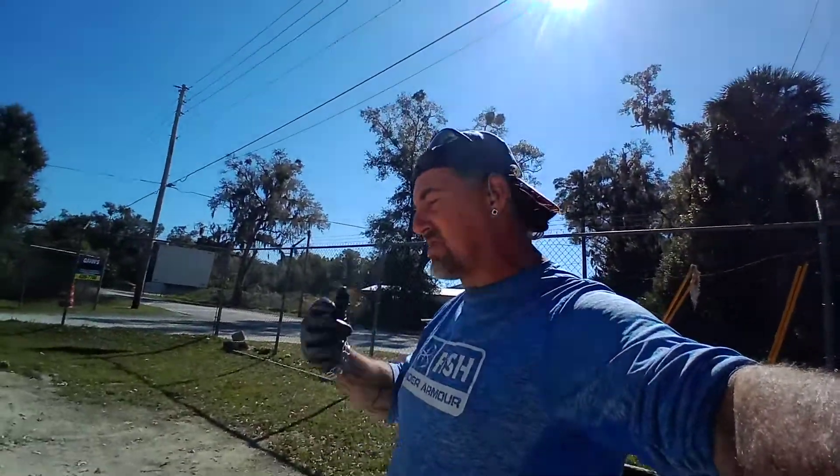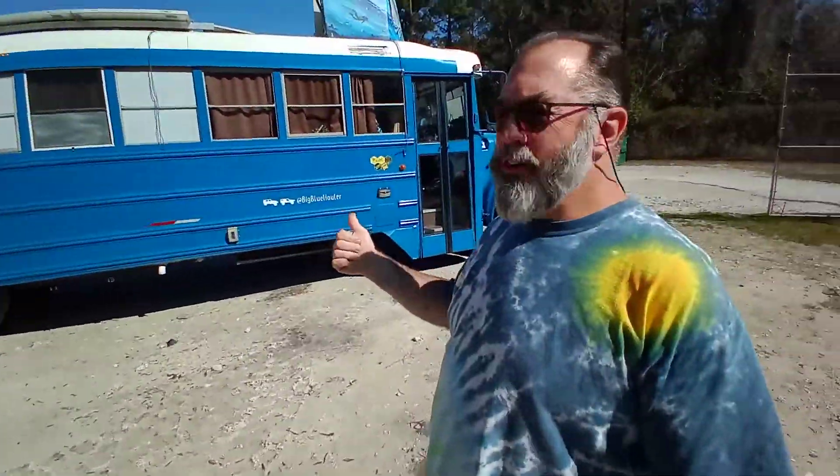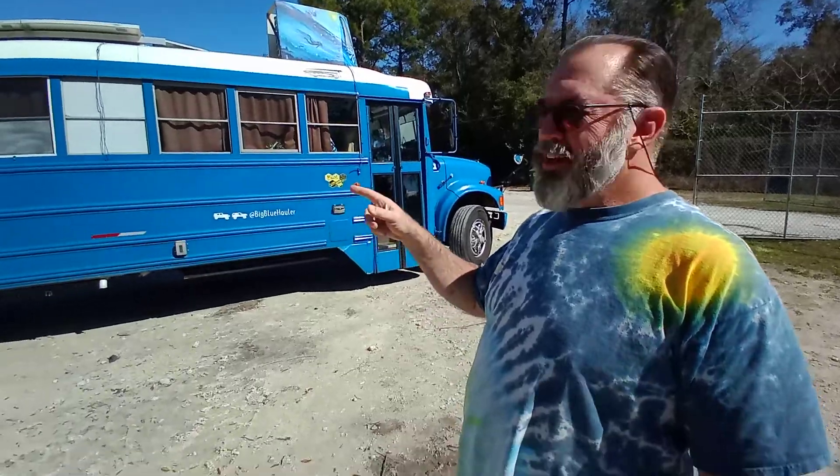It's your boy Daytona Johnny and we're here at Gavin's in Ocala. I'm gonna ask this man about this custom vehicle right here. What's your name sir? I'm Travis Mattson, this is our big blue hauler. This is how we haul two G's.